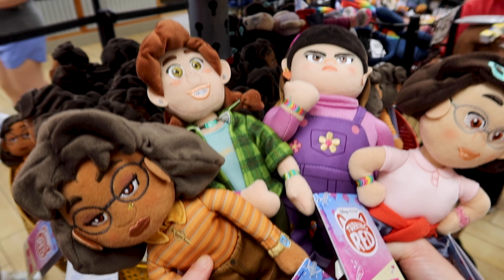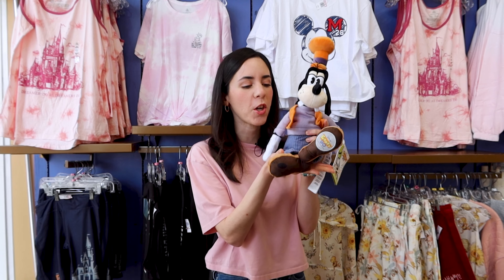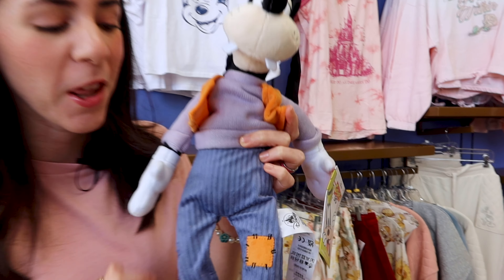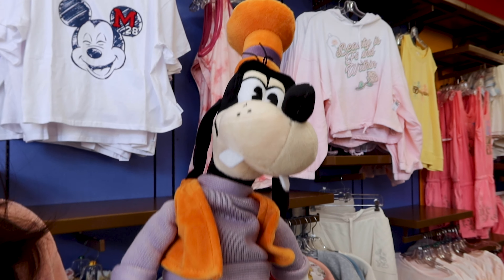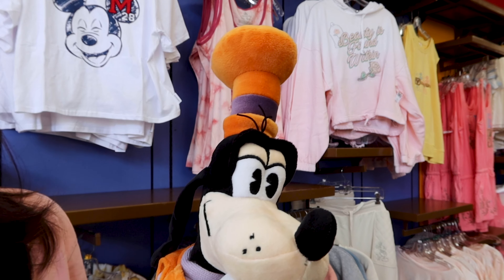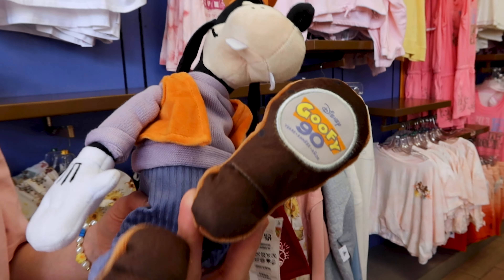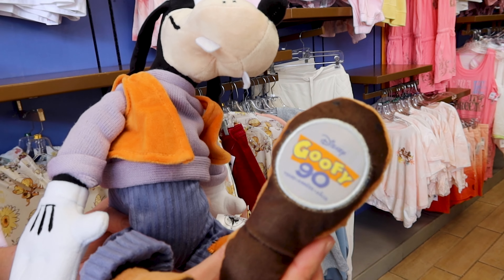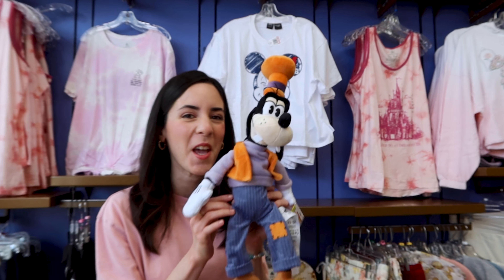They have all four of the Turning Red friends characters in plush for only eight dollars each out of seventeen dollars. They are selling the Goofy 90th Anniversary limited edition plush — he has corduroy pants with a little orange patch, a purple sweater, orange vest, and a tall orange and purple hat with a patch for 90 years. Isn't he adorable?